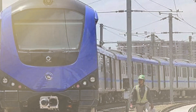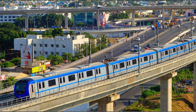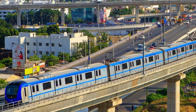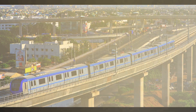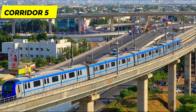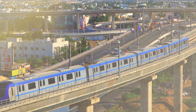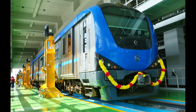Last month, Chennai Metro Rail Limited submitted detailed feasibility reports for the Phase 2 project extension from Koyambedu to Avadi and Sholinganallur to Kilambakkam Bus Terminus. The proposed Koyambedu to Avadi elevated metro line is an extension of Corridor 5 of Phase 2. In its report, CMRL recommends extending metro rail services for the line.